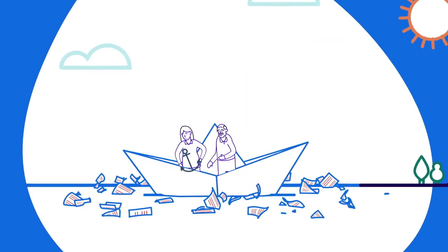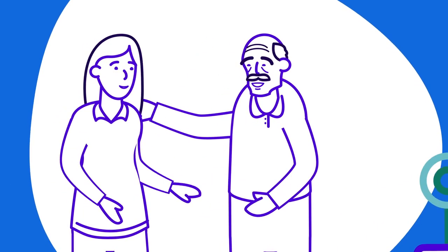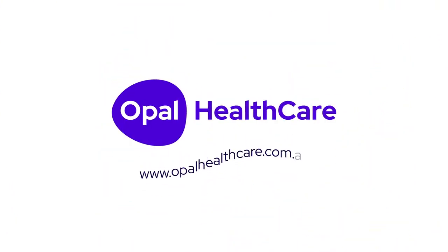That's what your aged care journey should be about — peace of mind and comfort that you've made the right decision for you and your family. We're here for you every step of the way. Visit opalhealthcare.com.au or call us.